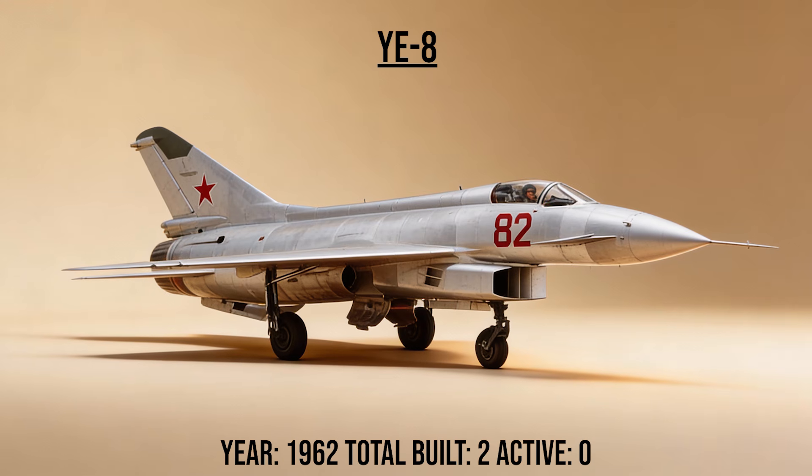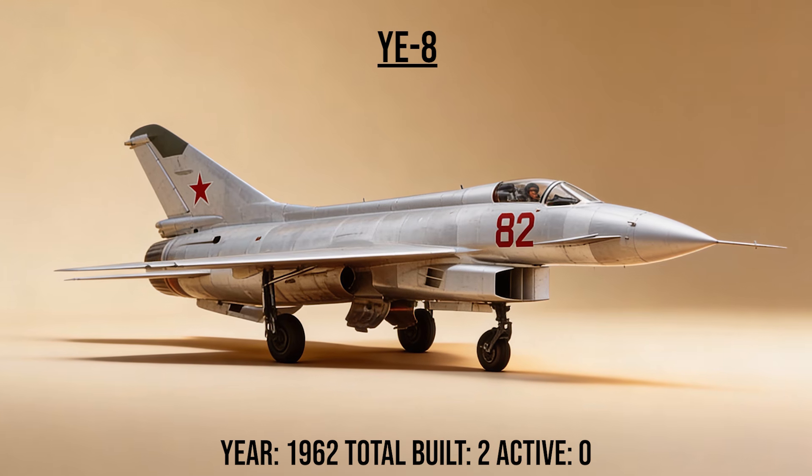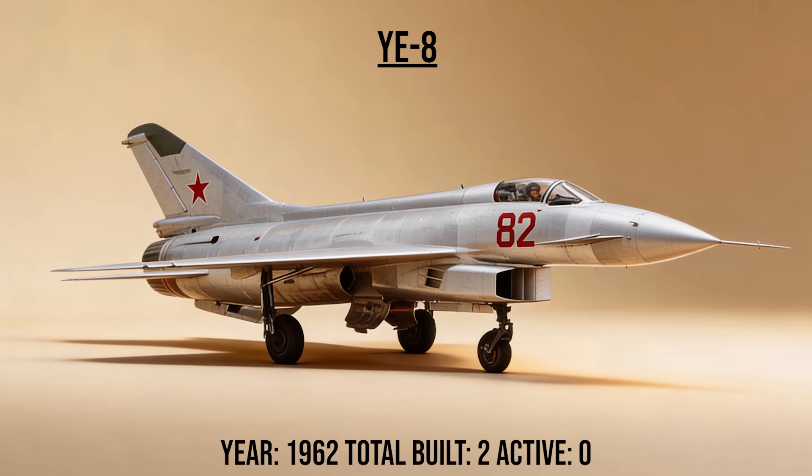The E-8, Super Fishbed, was a radical redesign of the MiG-21. It moved the air intake under the belly like an F-16 and added canards. It was faster and more agile, but a catastrophic engine explosion during testing killed the project.